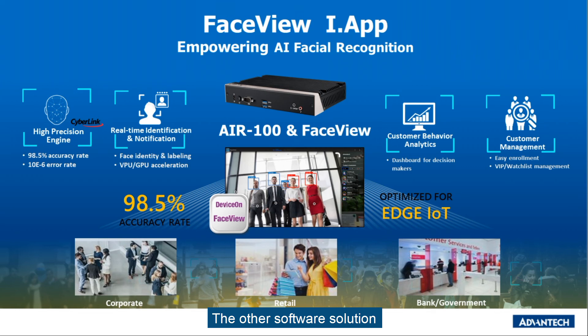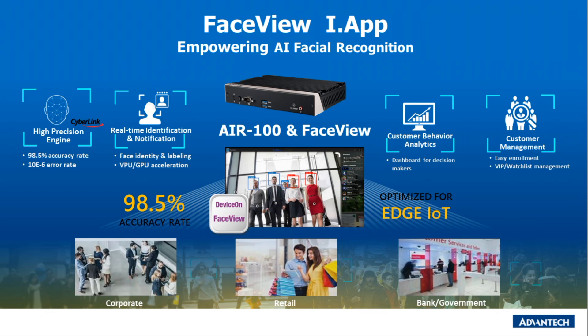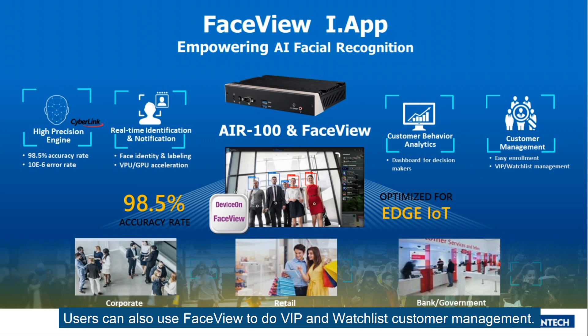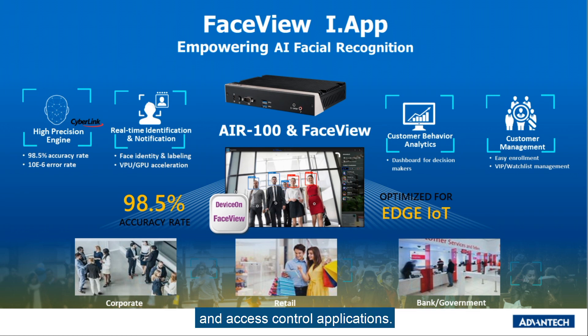The other software solution that Advantech offers is FaceView Industrial App. FaceView has a high-precision face recognition engine from our partner to do real-time identification and notification. Users can also use FaceView to do VIP and watchlist customer management. In short, FaceView is an industrial app solution suitable for retail, corporate bank and government face recognition and access control applications.